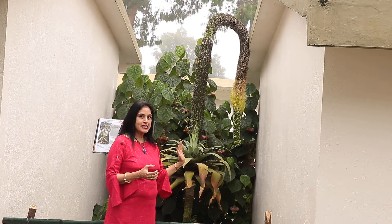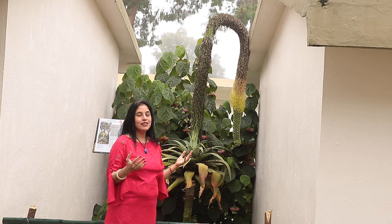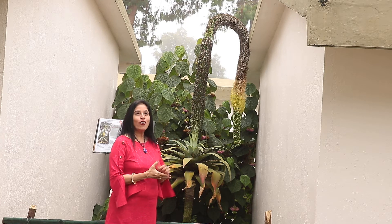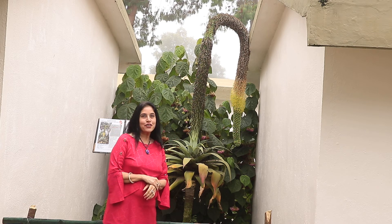Or I would prefer its other nice name, which is called the swan's neck. So come here and enjoy this lovely bloom of Agave attenuata. Thank you.